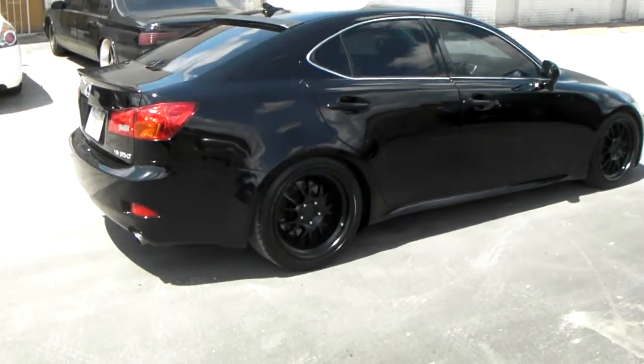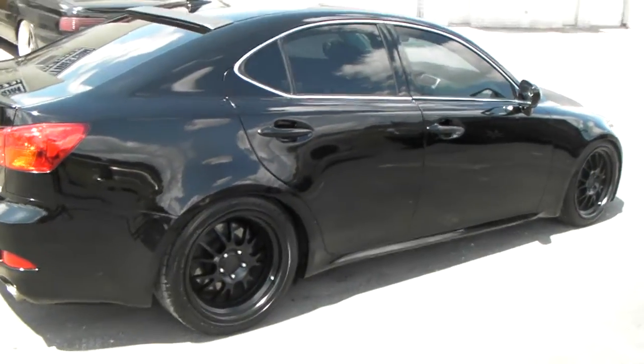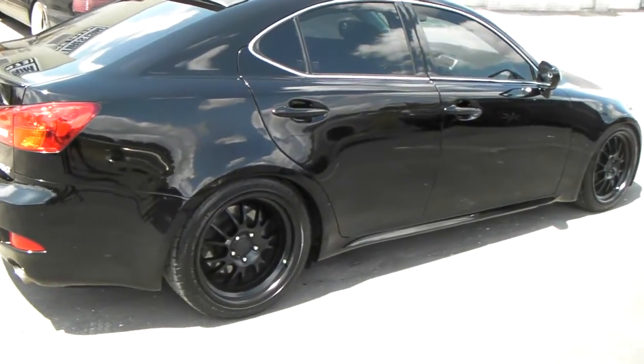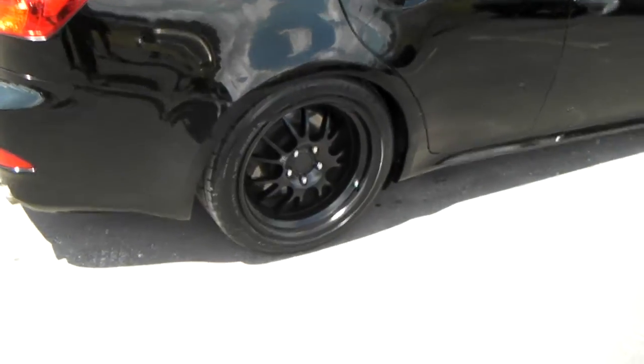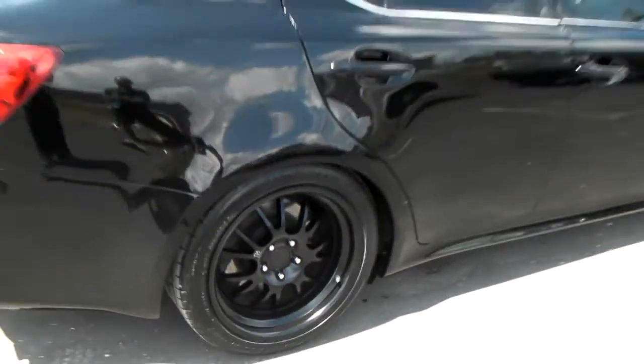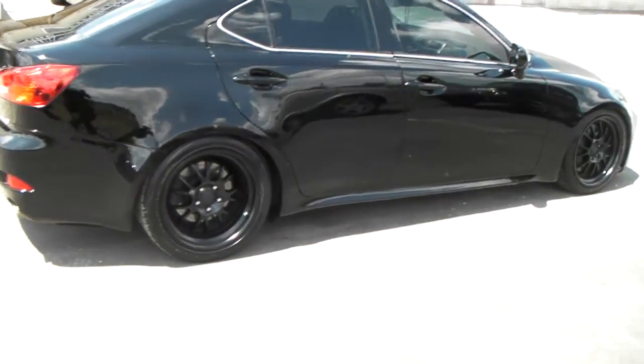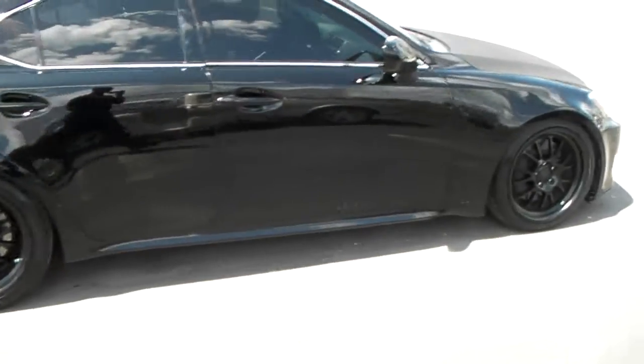This is your boy KB from Double Tires TV. Right now we're looking at the IS 350, 2008, 18 inch staggered SL1s, all black. Looks great on this IS 350. Got a lower with coil overs, BC Racing coil overs.